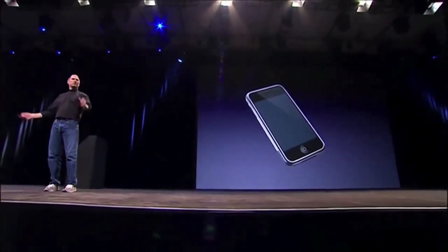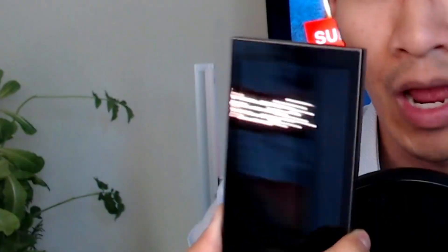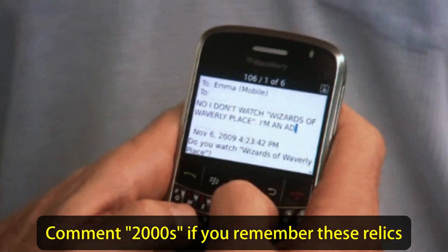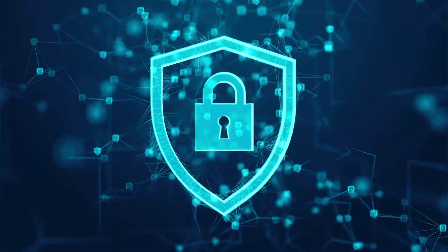Remember when Steve Jobs walked on stage and presented the iPhone — no buttons, just a touchscreen? That was a huge revelation. With the Keystone, what they came up with is a four-inch touchscreen. It won't be as revolutionary as the iPhone, but it adds a huge element of user-friendliness. If we're comparing apples to apples, it's like comparing a BlackBerry to an iPhone — the Ledger is the BlackBerry and the Keystone is the iPhone.